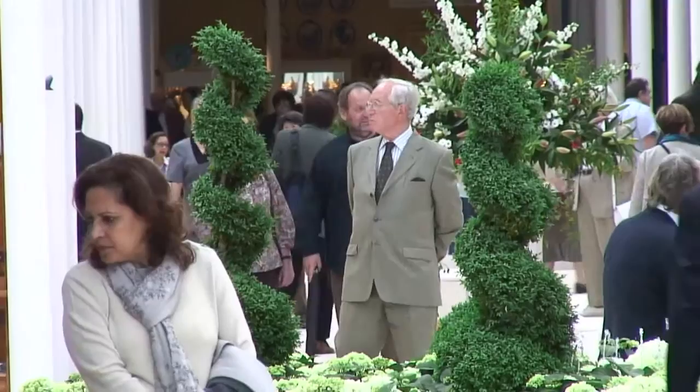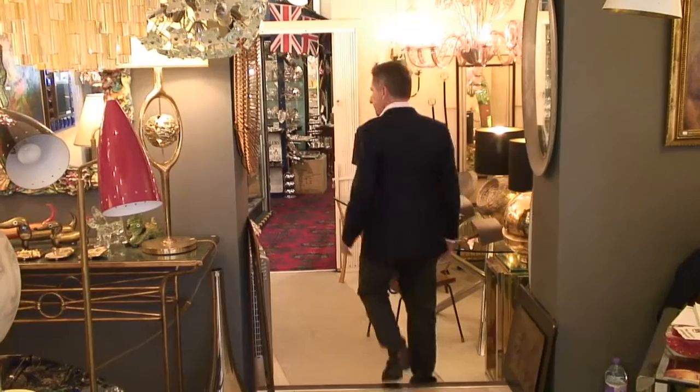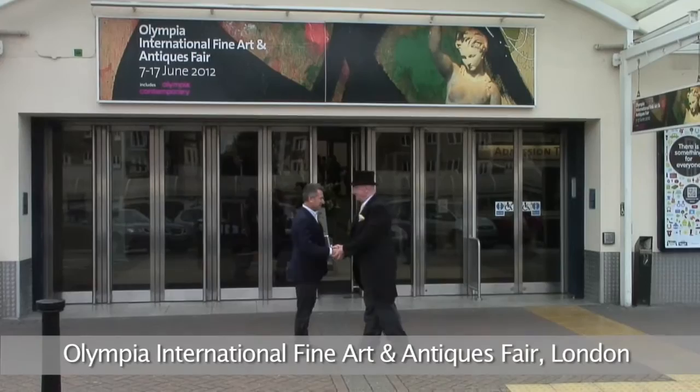When in London on the hunt for antiques, one often heads to the most obvious spots, but there is a great deal more if you scratch below the surface. Two of my favourites are the Olympia Antique Fair, where you'll find the best of the best, and if you like getting off the beaten track, head over to Church Street in Marylebone.